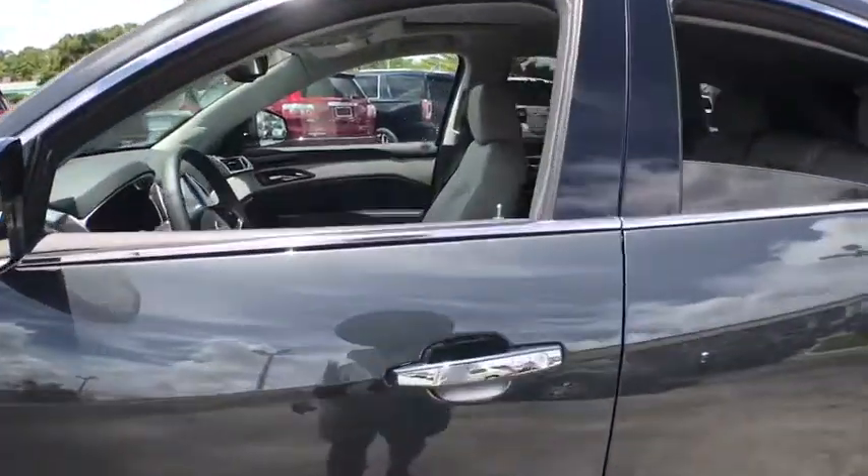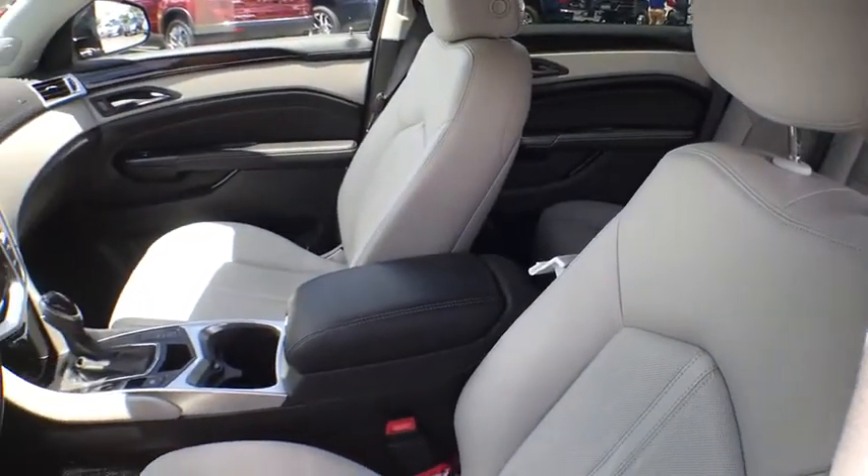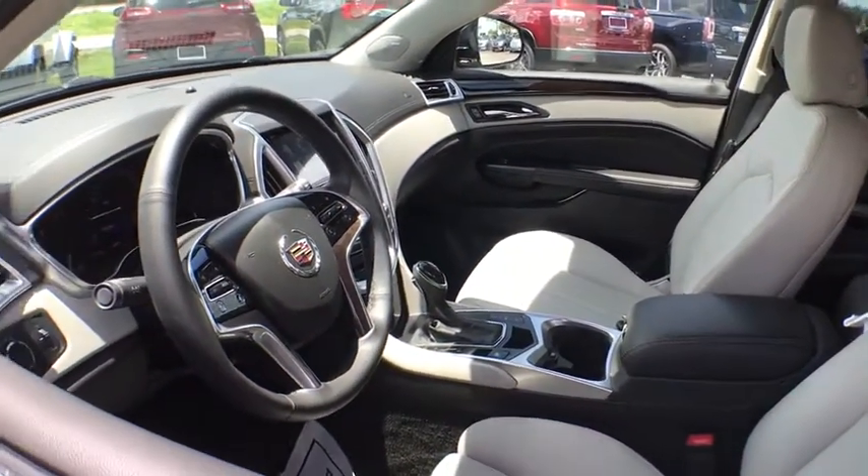Luxury lovers will delight in the new stylish, handcrafted cabin. And for technology lovers, the list of high-tech features is too long to list.